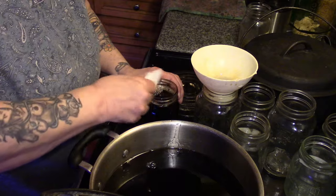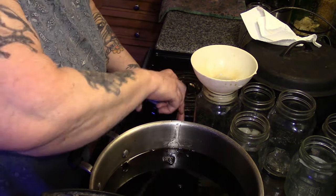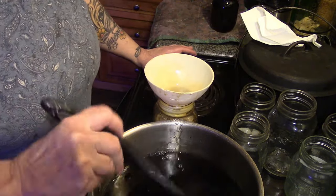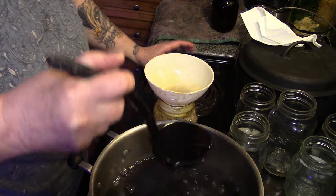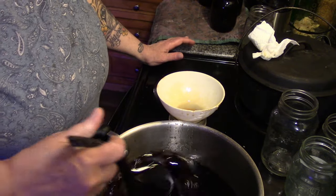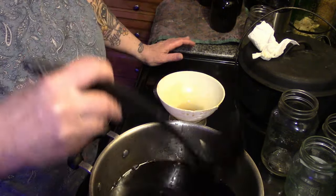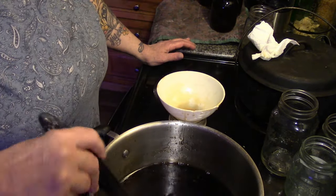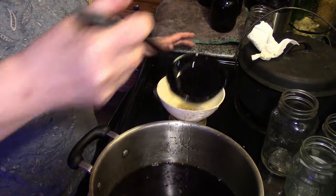Wipe the rim with a clean damp paper towel. On goes a washed lid, and over here on the counter it goes. It looks really liquidy, but that's because it's hot — when it cools down it's the perfect consistency for syrup. It does get messy and you end up losing a little bit to drips and drabs and spills. It's a lot of work, but my God, there's nothing like it — especially from your own trees.